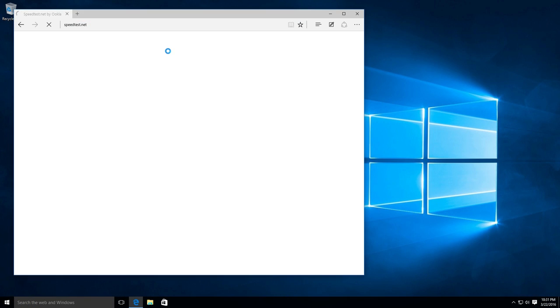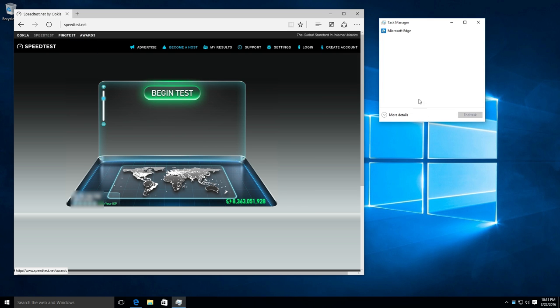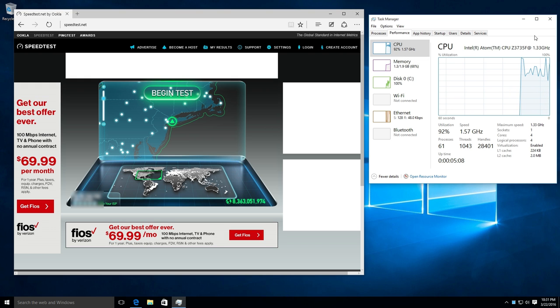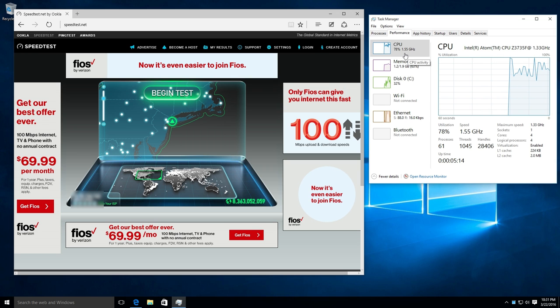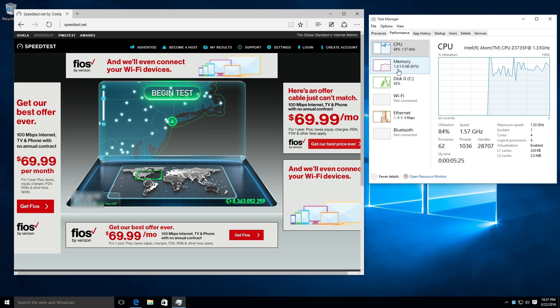Speedtest.net — it's taking a long time to load, I'm assuming that's the computer being a little slow. Let me open Task Manager. Let's see how busy the CPU is. The CPU is pretty busy — it's a 1.33 GHz, hitting up near its turbo speed at 1.55 GHz right now. Memory: there's 2 GB of RAM, 1.2 in use already just from stock Windows running the Edge browser. Not all that cool.